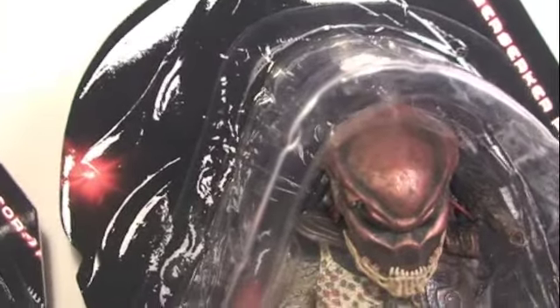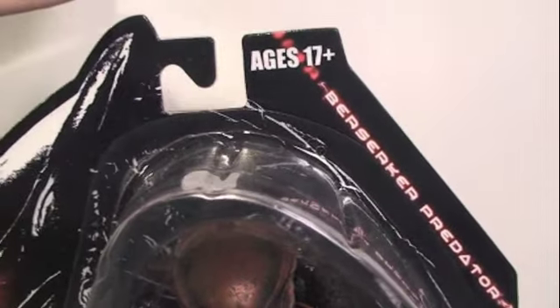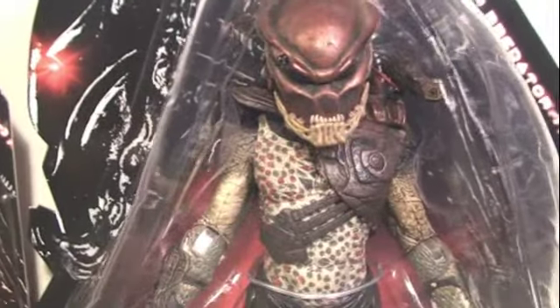Let's start with the packaging. NECA, awesome company by the way, has made these new Predator figures a blister card this time. You can see age is 17 and up, so sorry kids — apparently only for adults, even though they're really cool for kids. But the movie's for adults, so make sure you're at least 17 to watch the movie.